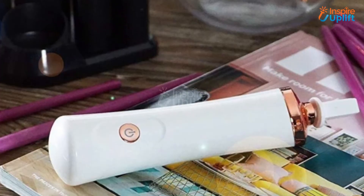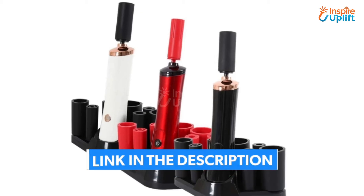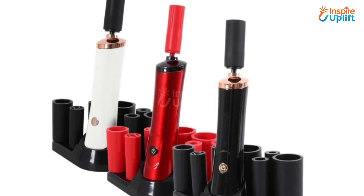At number 3 we have Makeup Brush Cleaner. You don't have to clean the makeup brushes with your hand, because we have brought this amazing cleaner for you. The rechargeable base means that your cleaner is always charged and ready to go.